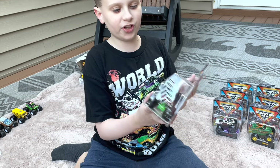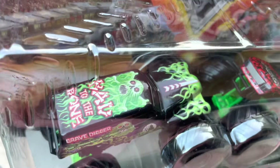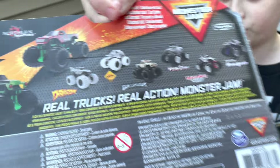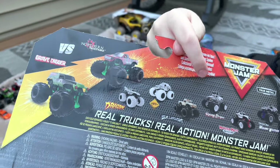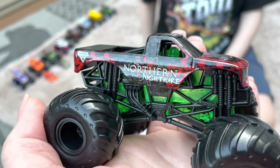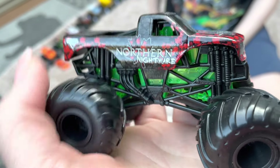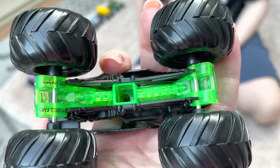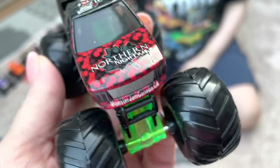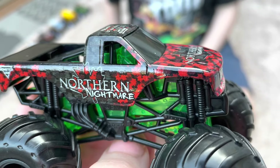Next is another double pack — Northern Nightmare and Gravedigger Green Ghost, picked up from Walmart. Green Ghost is one of our favorites. Northern Nightmare has a green chassis and flotation tires, which really stand out. The only thing they should have changed is making the body green — that would have been so cool, like Green Ghost versus the toxic leaves of Northern Nightmare.